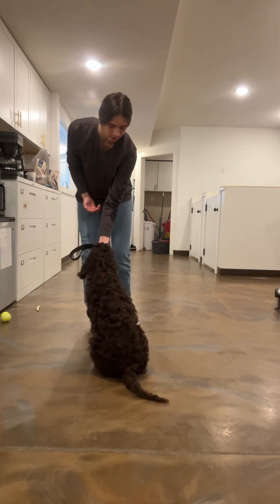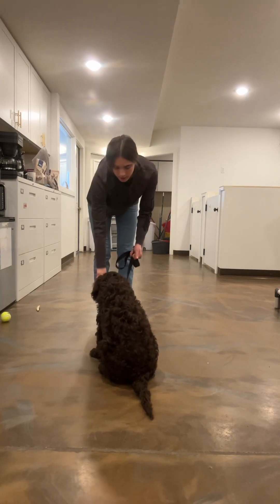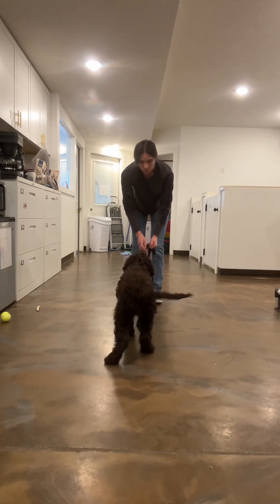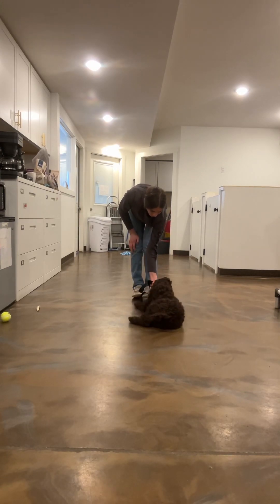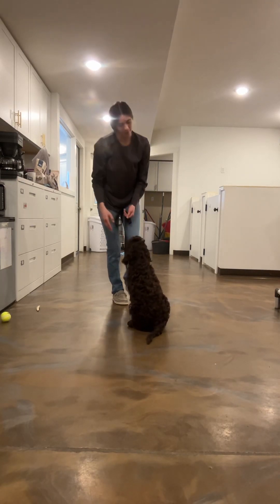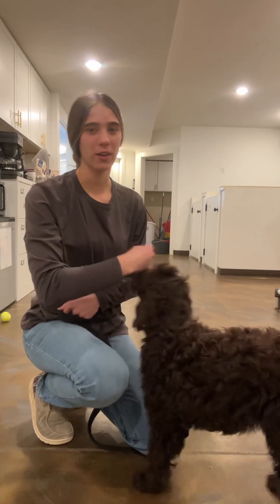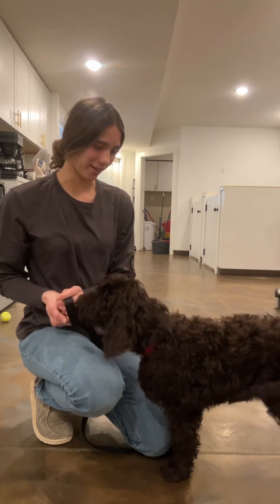Sit. Yes. Down. Good girl. Yes. Down. And then we'll do it down. Sit. Good job. And then lots and lots of praise. Good girl. Yes, she is a very, very sweet girl. She's super fun and goofy and just loves to hang out with you. She's a really good girl.